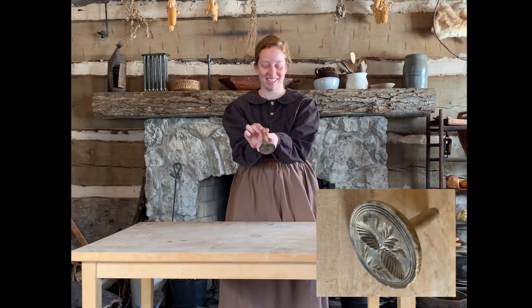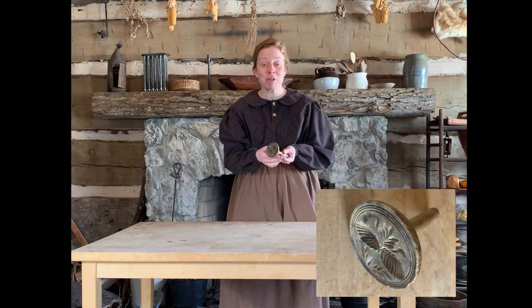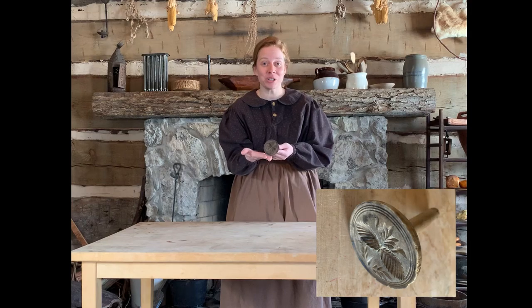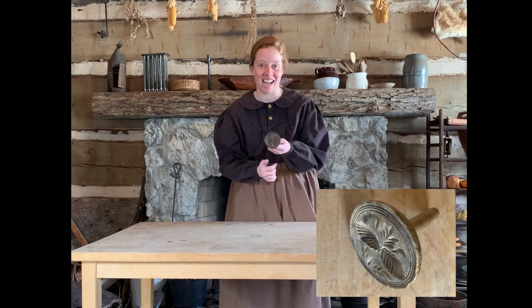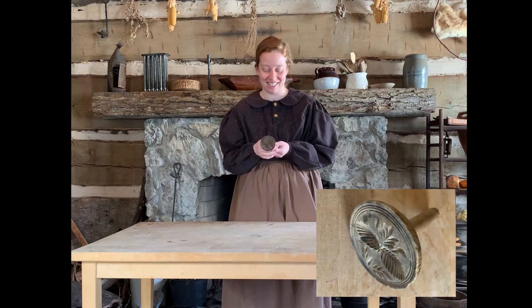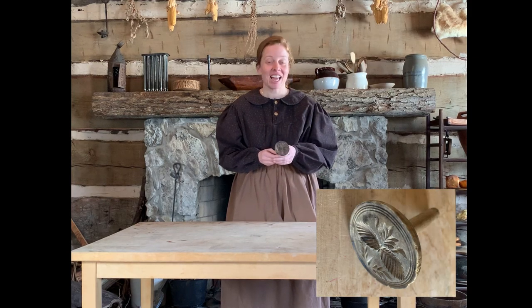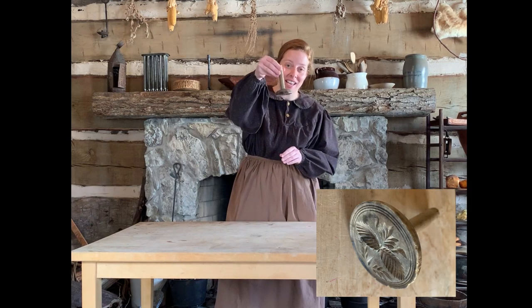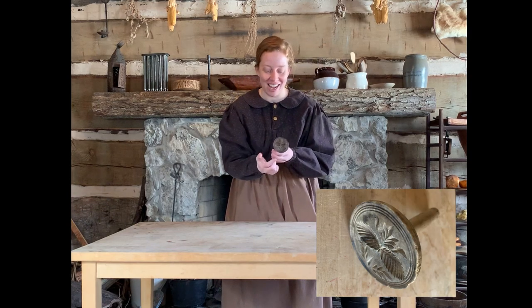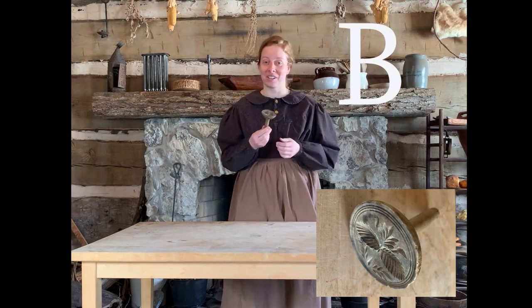Your next object — is this A, a butter press? Pioneers would have made their own butter, and after their butter was made they would put it on a plate or butter dish and used a butter press just like this. They would press it into the top of the butter and it would make a design to make their butter look nice. Or is this choice B, a cookie press? After pioneers made cookie dough and sugar cookies, they would roll the dough into a ball and use this press to press a design onto their cookies. So is this A, a butter press, or B, a cookie press?